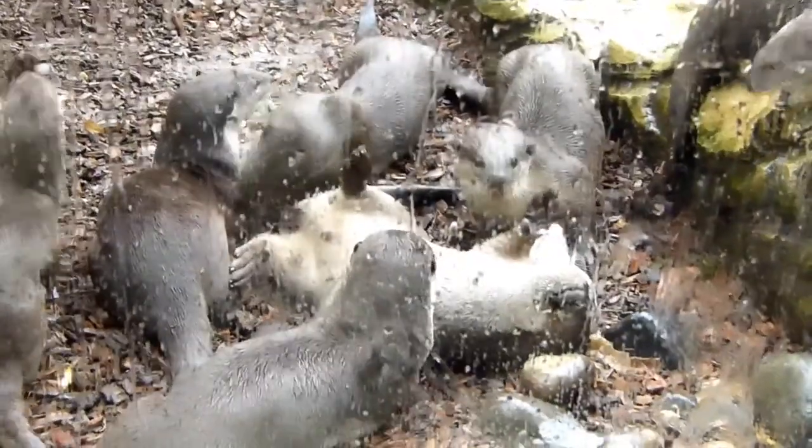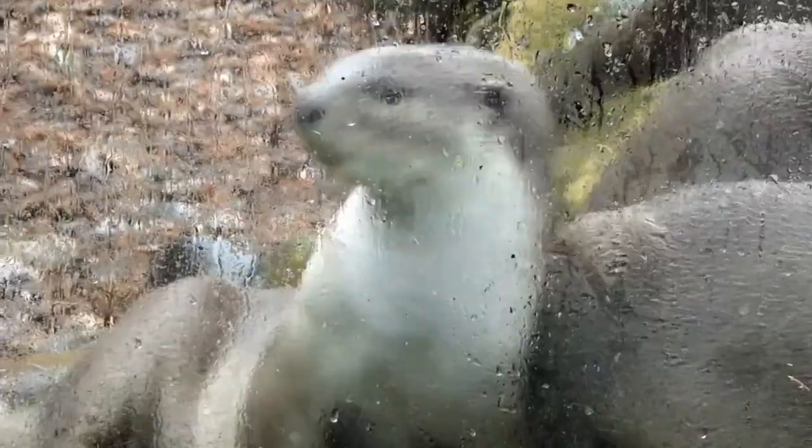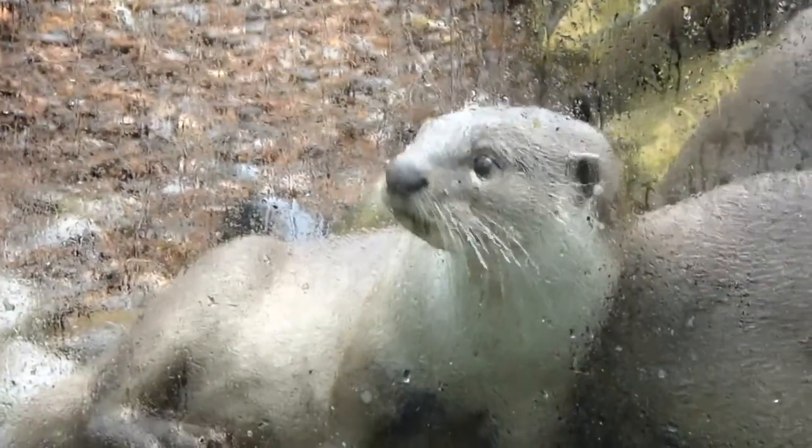The life expectancy of a smooth-coated otter in captivity is 20 or so years, but in the wild they can only live up to 4 to 10 years. The conservation status of the otter is currently vulnerable since animals such as various crocodile species are predators to the smooth-coated otter. This creature is very precious and rules the environment that they live in. The smooth-coated otter is remarkable.